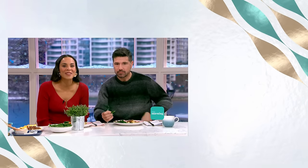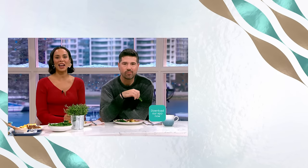If you fancy giving Melisa's recipe a try — and I suggest you do, it's absolutely delicious — head over to our This Morning app, where you can find all the details.